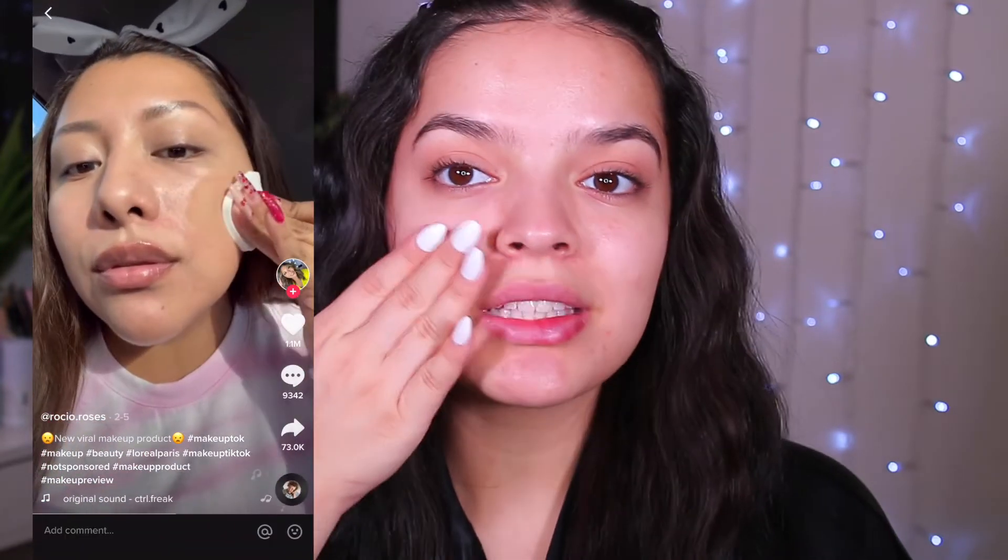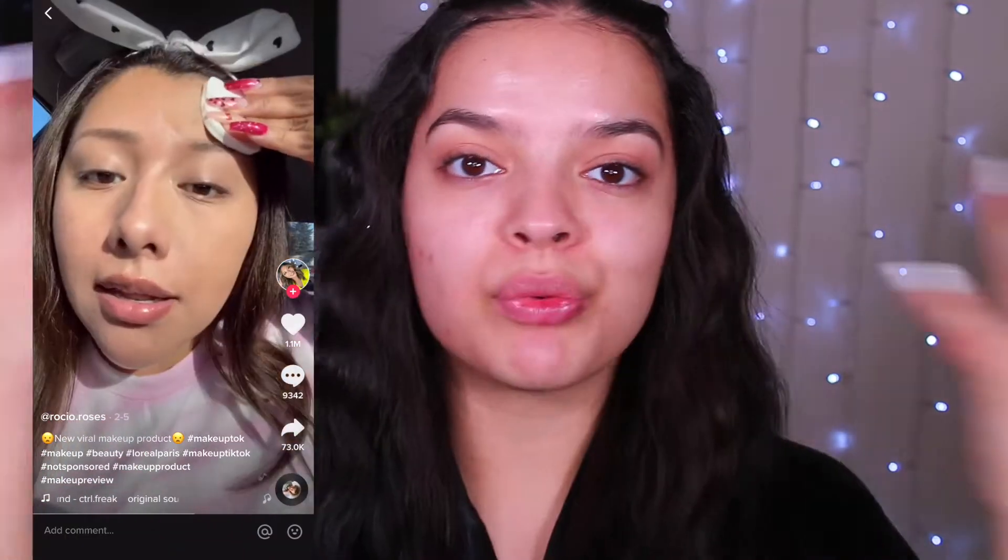It claims to be waterproof, sweat-proof, and transfer-free. It's supposed to be great for people with oily skin because this is a matte foundation — it's supposed to control shine and be full coverage yet natural and weightless. Like you just wipe and you're good to go. I'll put a TikTok clip here of how the girl was applying it, because she made it seem like you just wipe and you're full coverage glam.